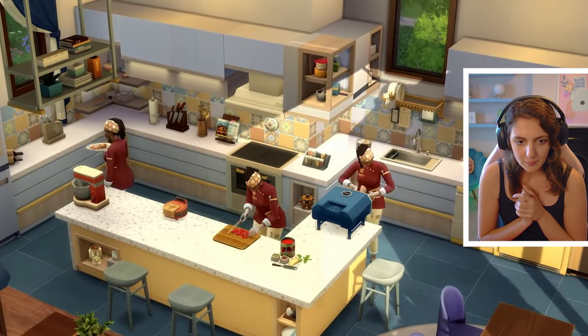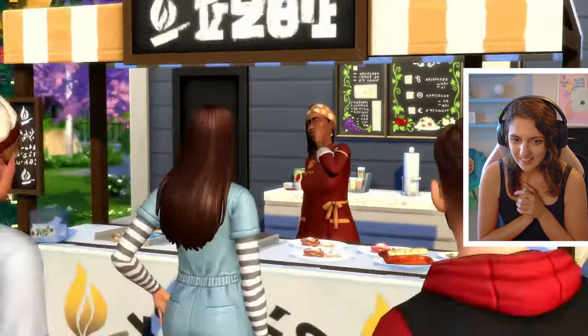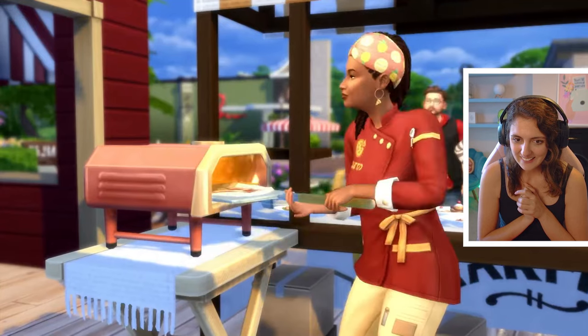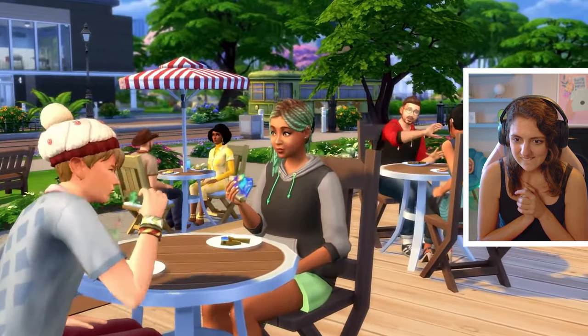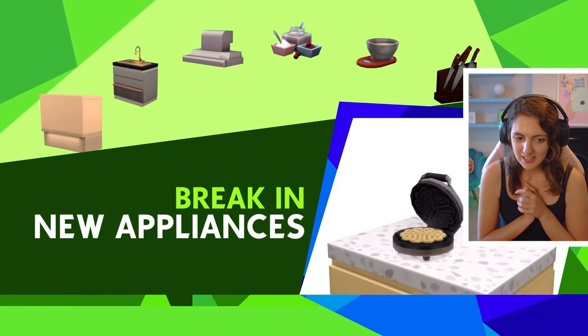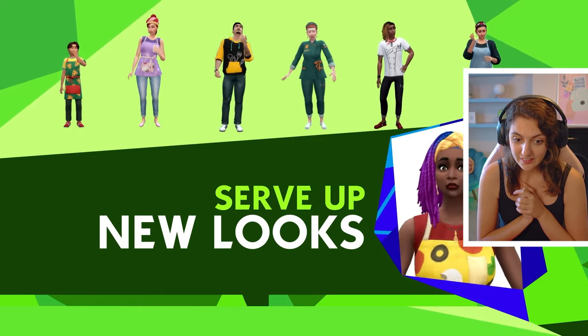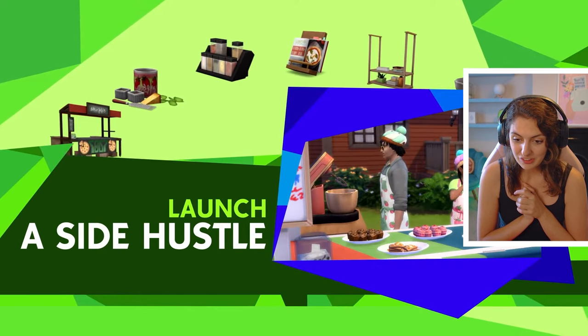Those knives in the back are so cool. Look at all of this. Breaking new appliances. Serve up new looks. Launch a side hustle.